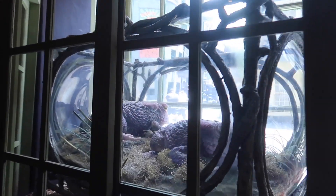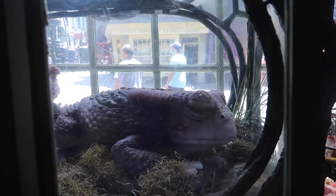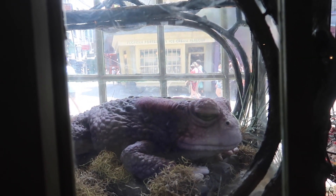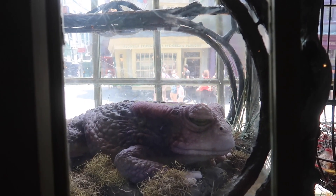They also have some of the giant toads. Alicia, this is just for you. Lincoln, see the frog? He's a big frog, huh? Doesn't mommy love frogs?